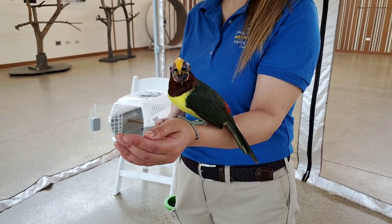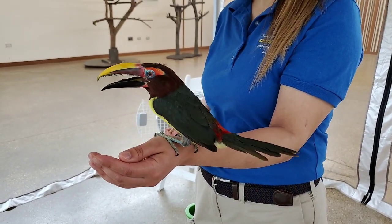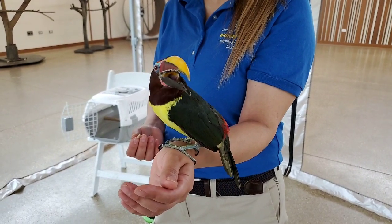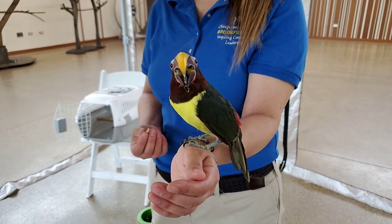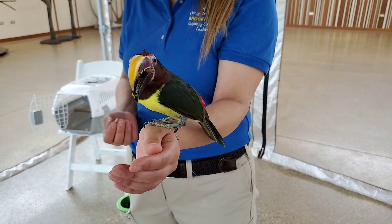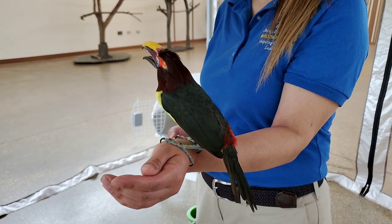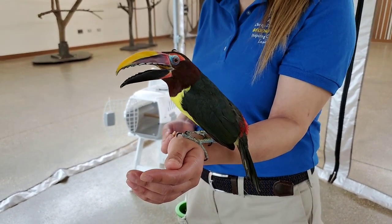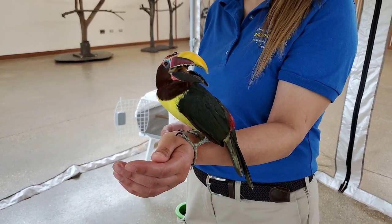Usually we think of males of a species being a lot more colorful, but both green arasaris are colorful. The only difference is just around their head — where you see reddish-brown feathers, it's darker, almost black, for the male. That's pretty unique just to green arasaris; most other toucans the males and the females look pretty much the same. They're also pretty monogamous — they'll live in a group of a few birds, but when it comes to mating season they'll pick just one mate for the entirety of the season. They co-parent, so males and females are both involved in raising the young. They don't make their own nests — they find holes in trees previously made by other animals like woodpeckers. They'll nest in there until the birds are ready to fledge, which takes a little over a month. Each clutch has two to four eggs.